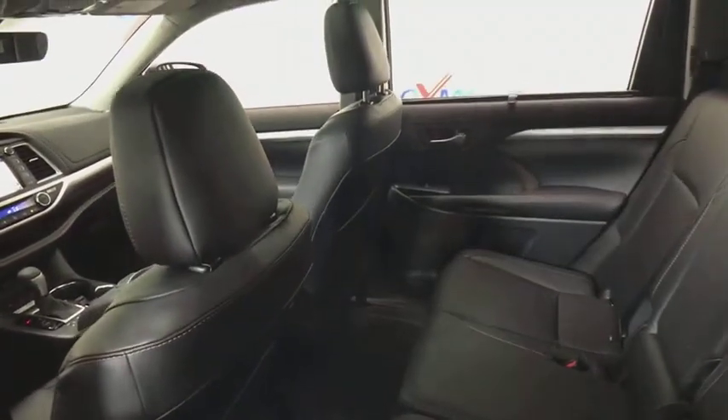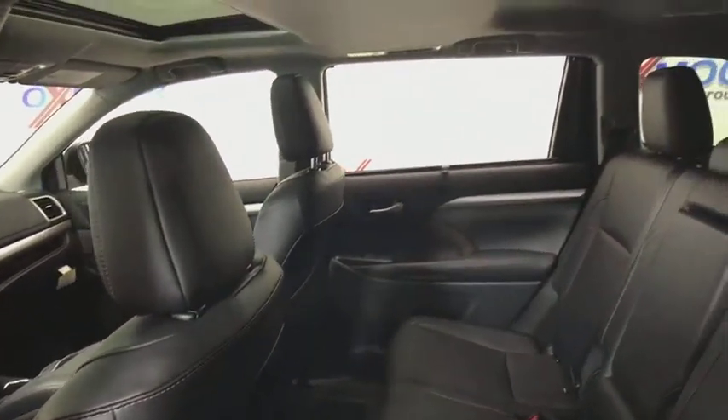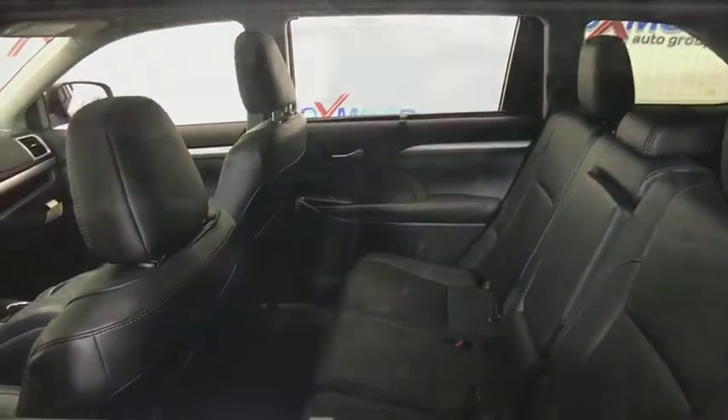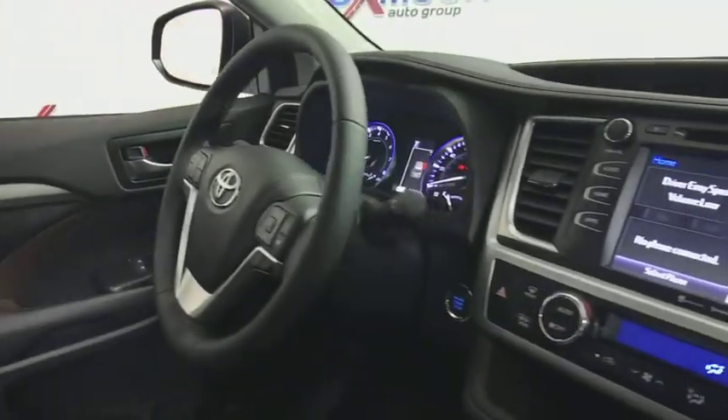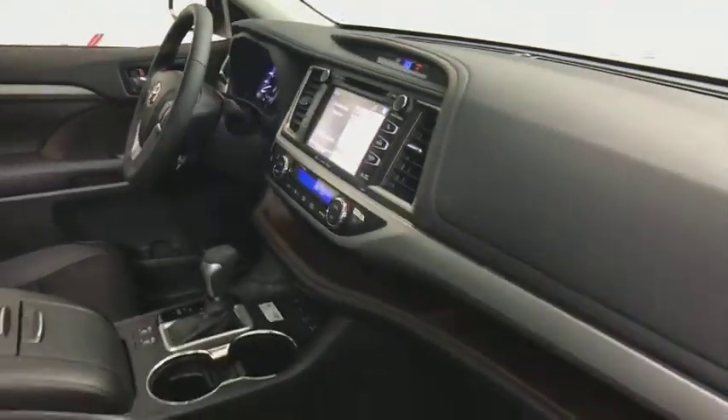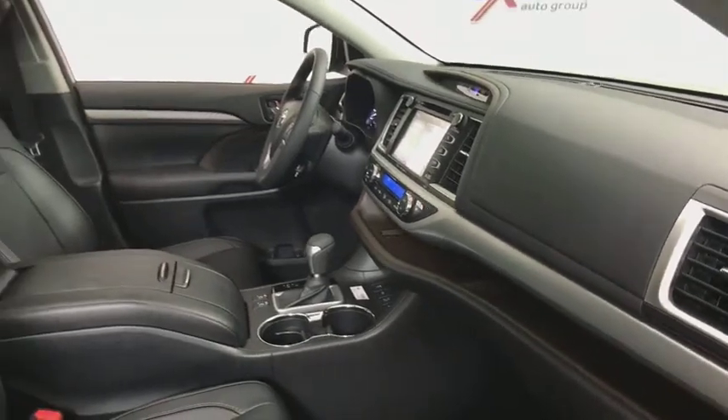This vehicle has less than 100 miles. Here are some of this vehicle's great options: power passenger seats, traction control, navigation system, power liftgate, dual airbags, power steering, alloy wheels, four-wheel disc brakes, universal garage door opener.